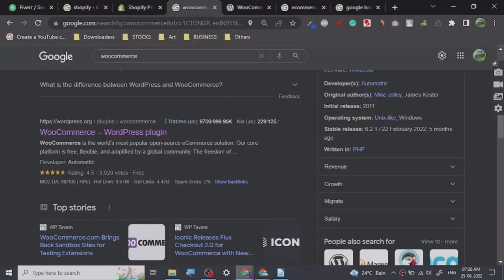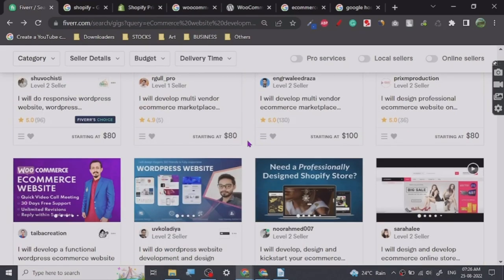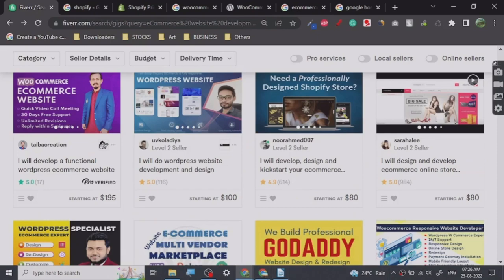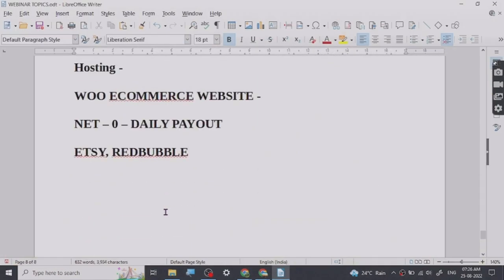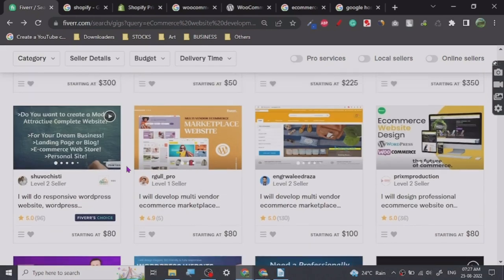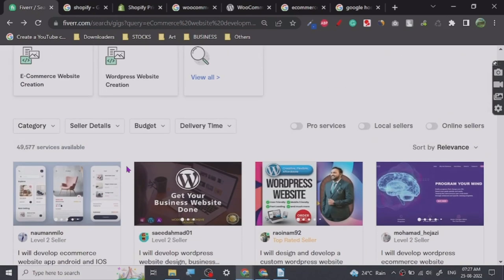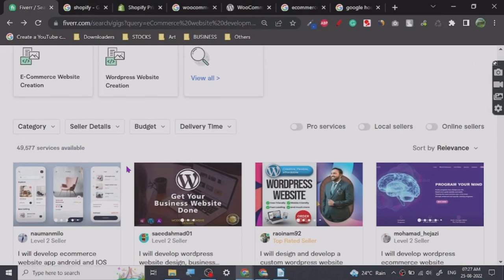Once you learn, you can go on Fiverr and create a gig. I will create a tutorial for creating a good gig — how to write a description, how to get reviews, and how to rank your gig. Reviews are one of the most important parts for ranking. If you don't know how to rank your Fiverr gigs, I will create a tutorial so you don't have to go anywhere else.